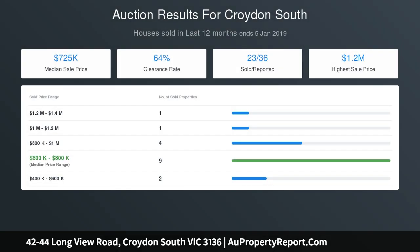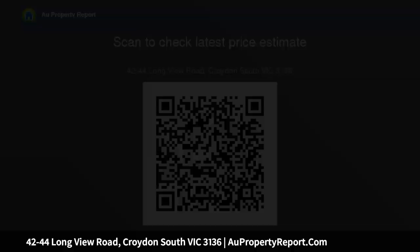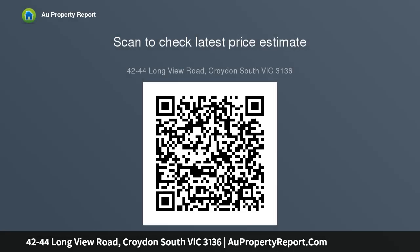Study, lobby, laundry, ceiling roses, air conditioner, multiple entrances, fans, high ceilings, ducted gas heating, ornate original fireplace, double lock-up garage with driveway access, ramp access, and scope to extend and capture the range of views.